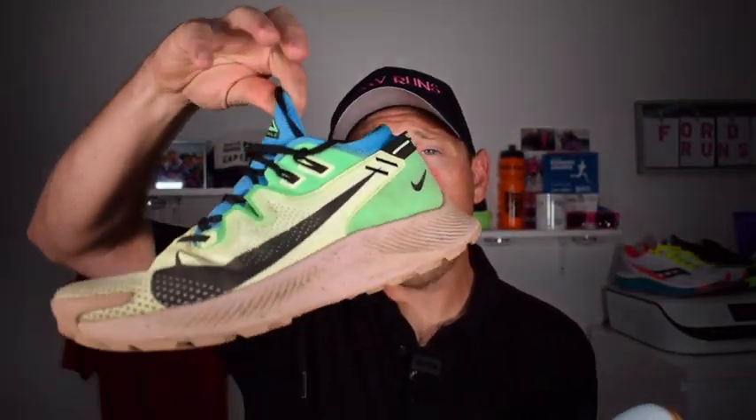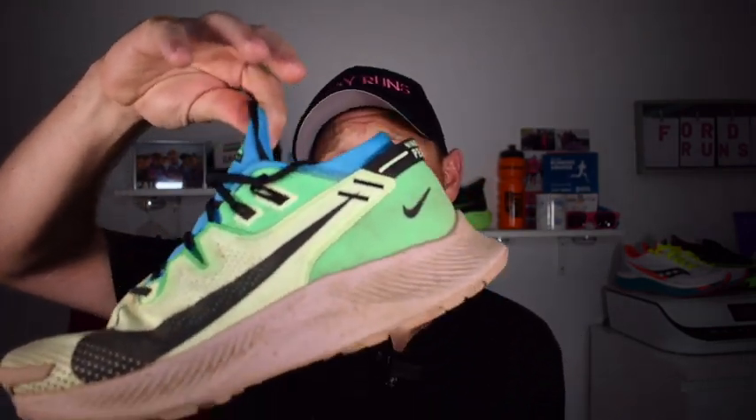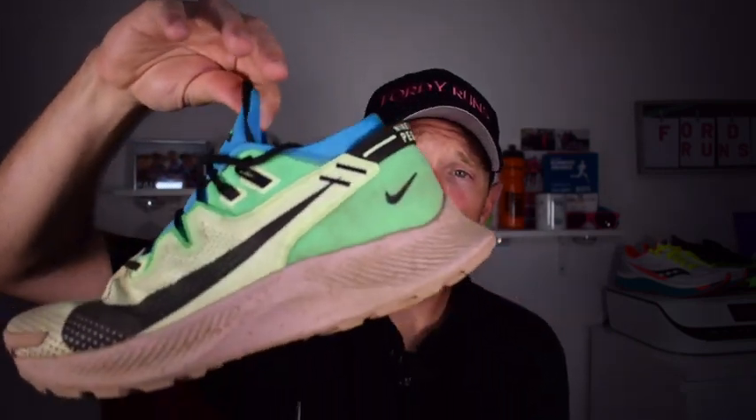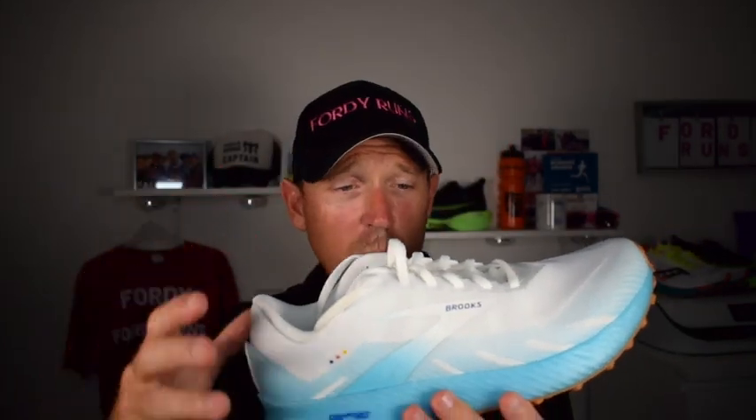Out of the two I would go for the Catamount, despite it being white and despite it being more expensive. The Pegasus Trail 2 is great as an all-rounder — if you're new to trail running and want something to take you off road with some great colourways, it's awesome. But if you're always trying to go fast and run like a maniac, the Brooks Catamount is really good as a road-to-trail shoe as well as a trail shoe.